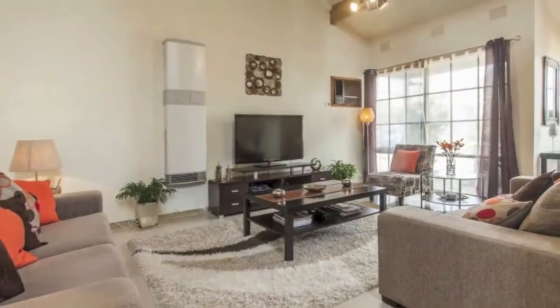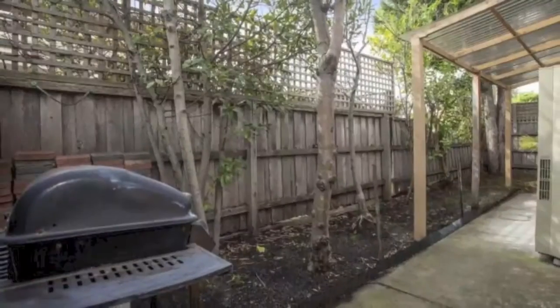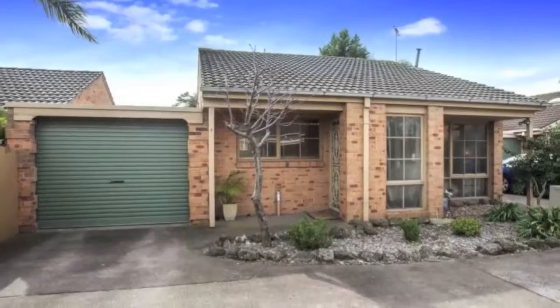Additional features include blinds, curtains, ceiling fans and brand new upright wall heater. Don't miss out — discover and reap the rewards of owning this great piece of real estate.